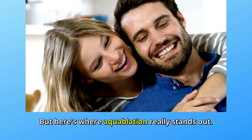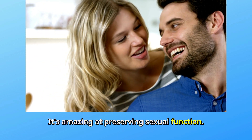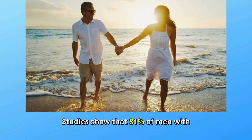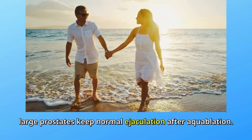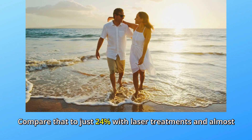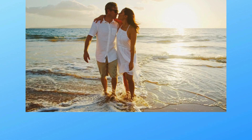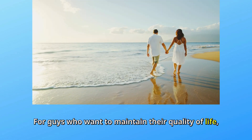But here's where aquablation really stands out — it's amazing at preserving sexual function. Studies show that 81% of men with large prostates keep normal ejaculation after aquablation. Compare that to just 24% with laser treatments and almost zero with open surgery. For guys who want to maintain their quality of life, this is a big deal.